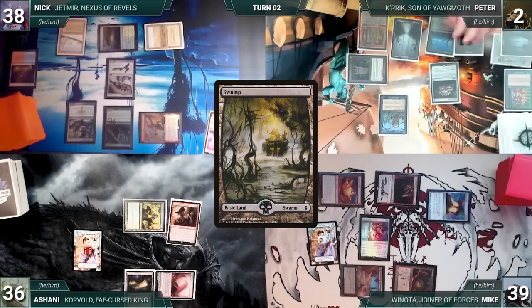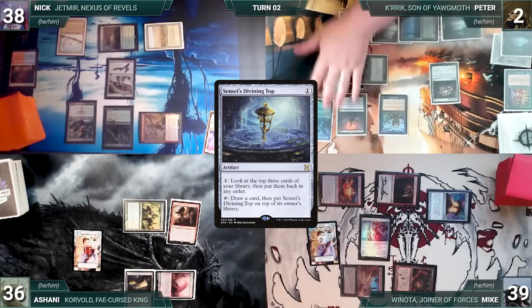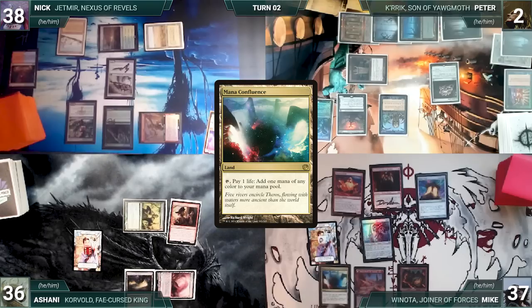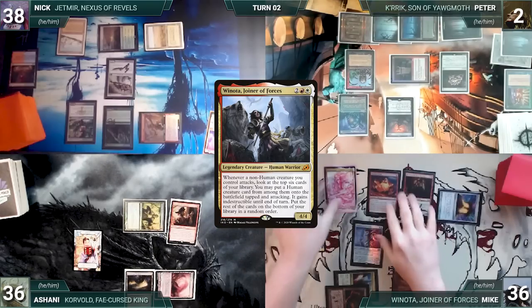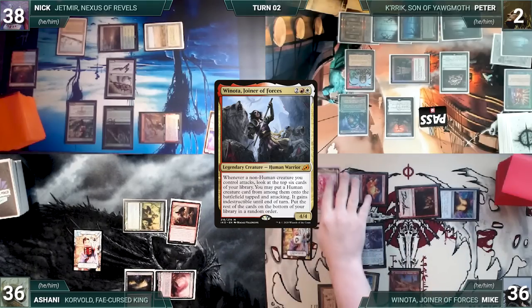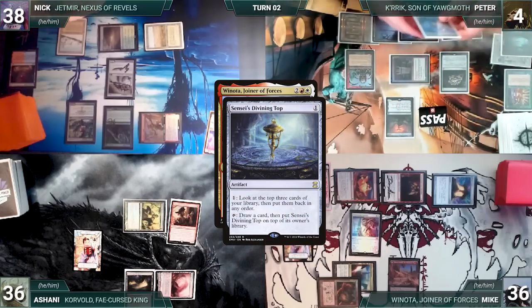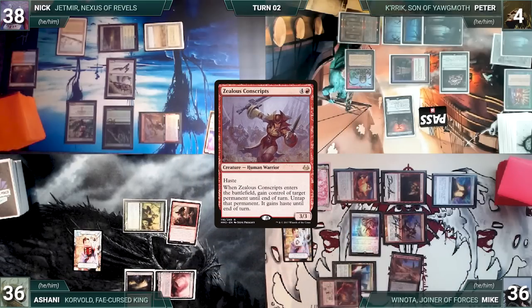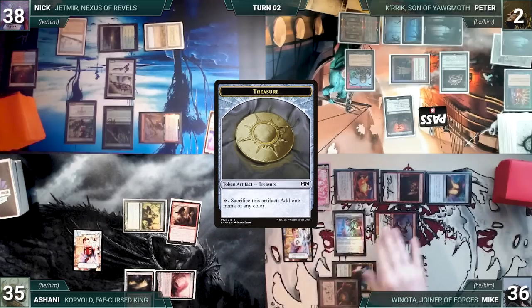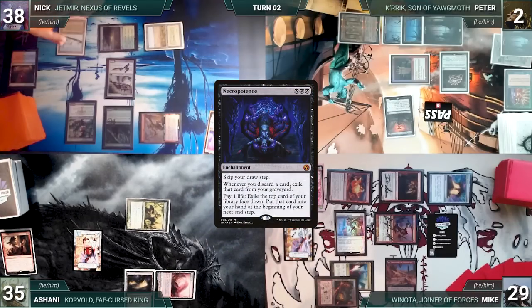Peter skips his draw step due to Necropotence. He casts Jeweled Lotus, plays a Swamp, casts Sheoldred the Apocalypse, and casts Sensei's Divining Top, then ships to Mike. During Mike's draw step he loses two life through Sheoldred. Mike plays Mana Confluence, taps it to help cast Winota, Joiner of Forces, and attacks Peter with Facebreaker and Ashani with Phoenix Chick. Winota triggers — in response, Peter saves himself by activating Top, drawing a card and gaining two life through Sheoldred. Mike puts Zealous Conscripts onto the battlefield attacking Ashani. Conscripts trigger and Mike gains control of Necropotence.